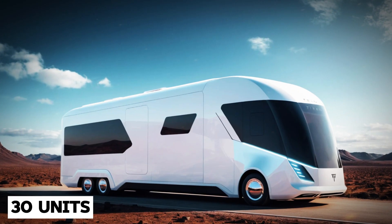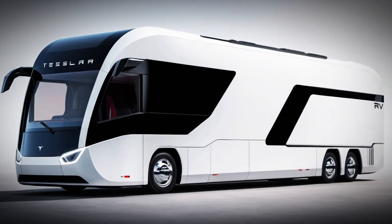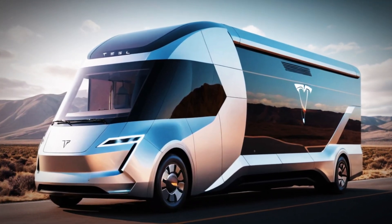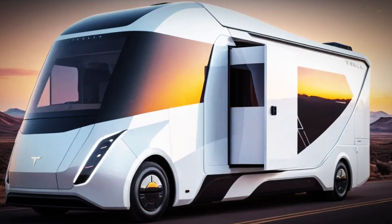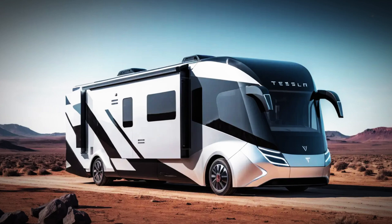With only 30 units slated for the first production run, the big question is: are you ready to redefine what home means? Elon Musk has always been a leader in innovation — from launching rockets to redefining the car industry with Tesla. His latest venture, an autonomous mobile home, is a game-changer for anyone dreaming of open road or even open water travel, offering adventure, freedom, and sustainability in one sleek modern package.